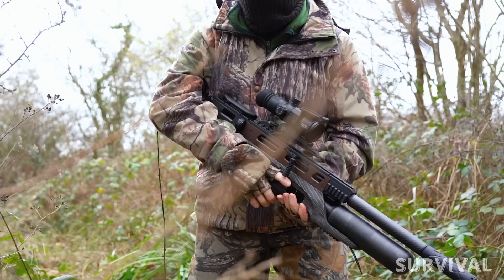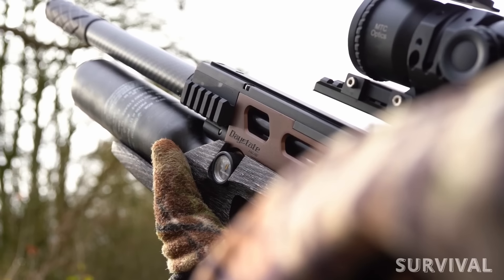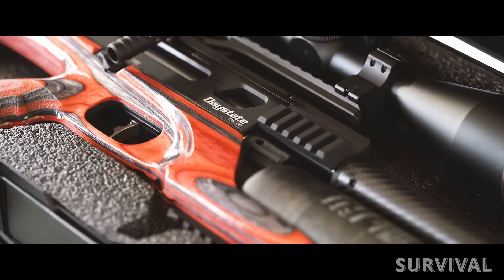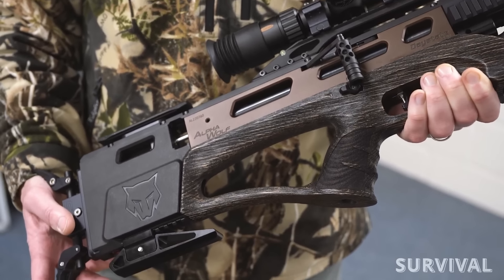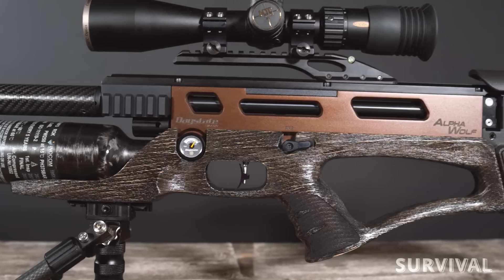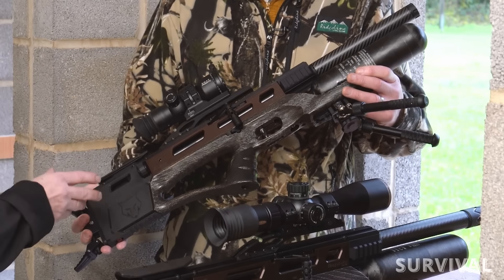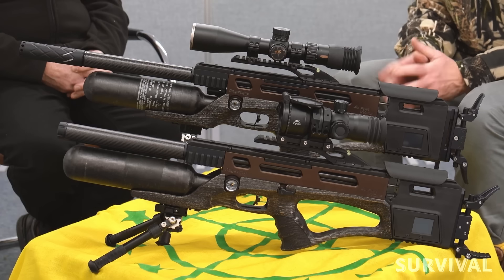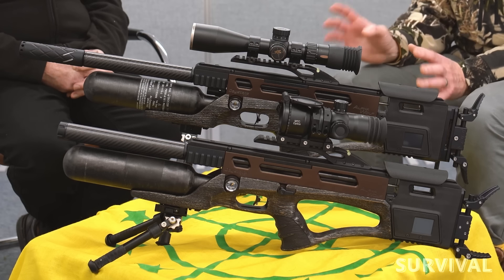Introducing the Safari edition of Daystate's Alpha Wolf Electronic Super Gun. It's already a superb looking rifle in the standard stock, and the unique Safari finish adds further to its good looks. The Safari edition sports a high-grip, practical, and ambidextrous textured wood stock matched to an attractive bronze anodized monocoque frame for maximum rigidity.